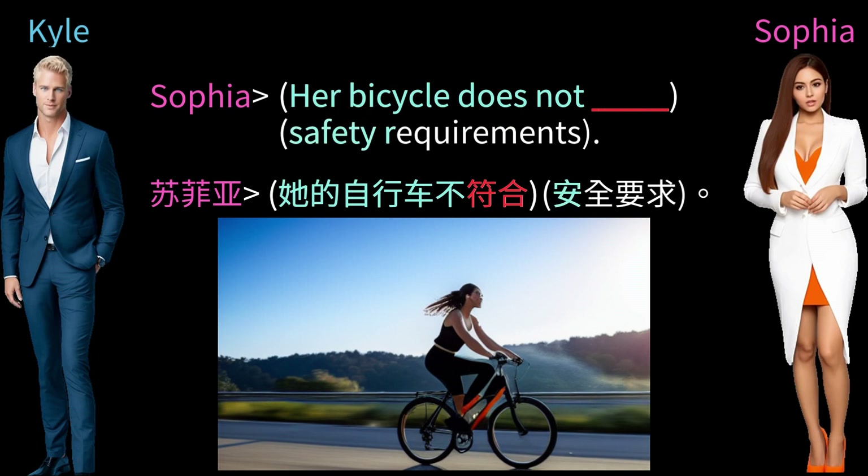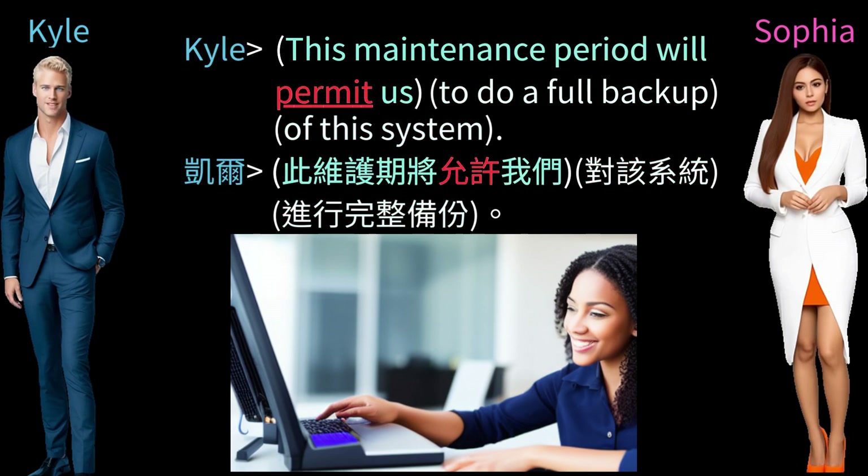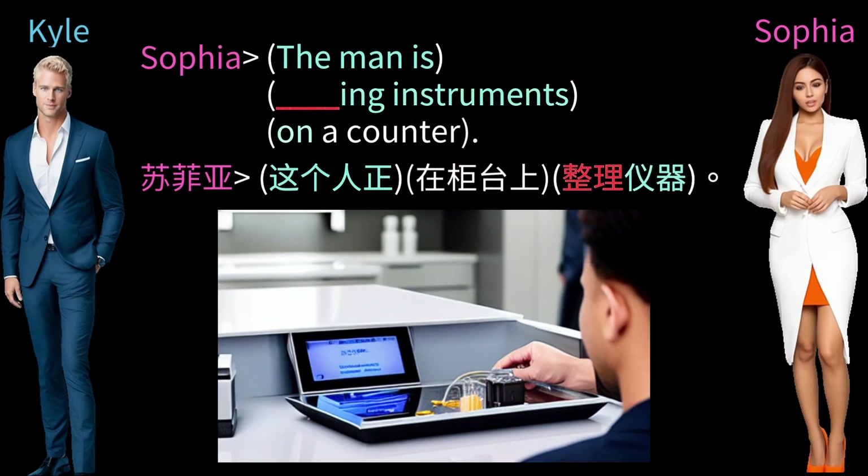Her bicycle does not meet safety requirements. This maintenance period will permit us to do a full backup of this system. The garage has been redesigned to handle more cars. The man is sorting instruments on a counter.